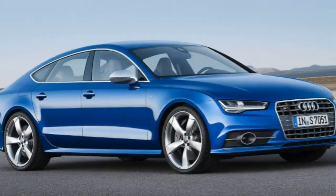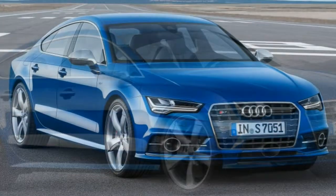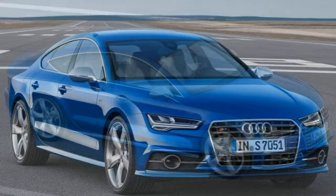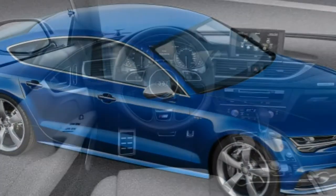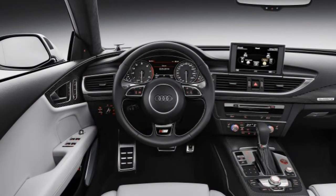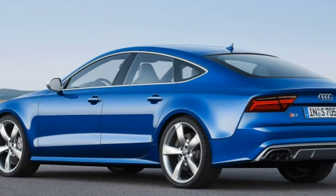The MMI infotainment system is also substantially updated, featuring a faster processor and 4G LTE connectivity. Additionally, a USB port replaces Audi's proprietary iPod interface, while a new sport package bundles variable ratio steering, a sport rear differential and a sport exhaust.